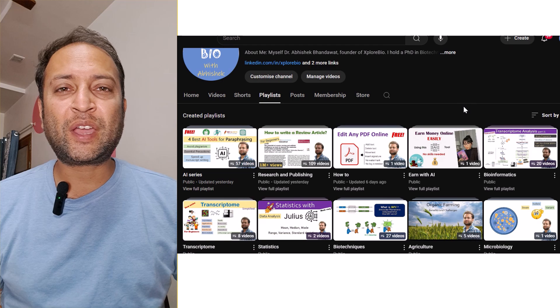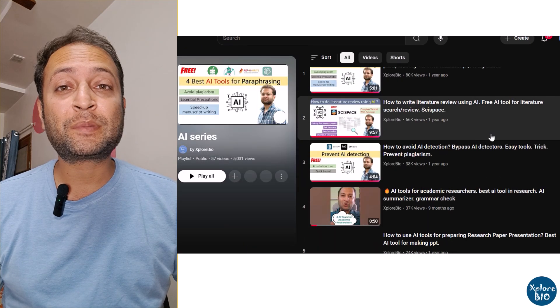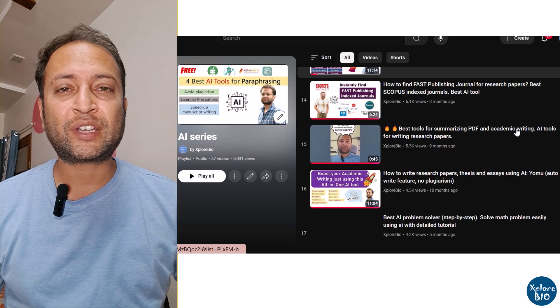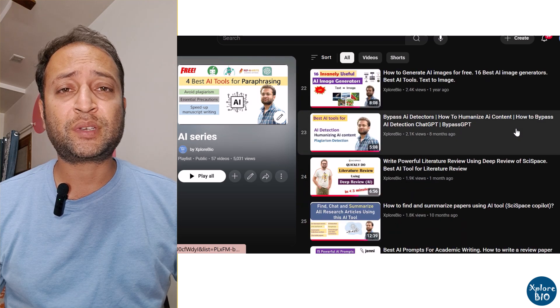Hello and welcome back to the AI Tools series of Explore Bio with Dr. Abhishek. This series is designed to help students, researchers, and professionals boost their productivity using cutting-edge tools. On this channel, you will find videos that can truly transform your academic writing, learning, and publishing experience.